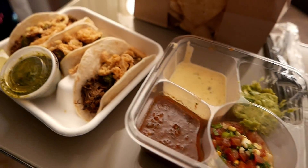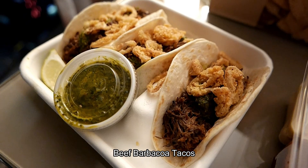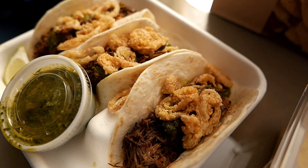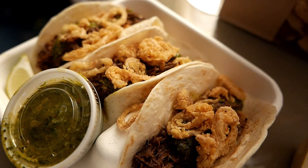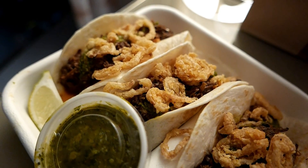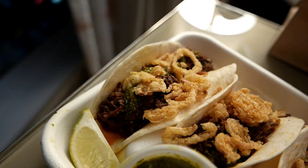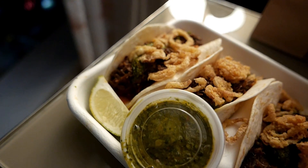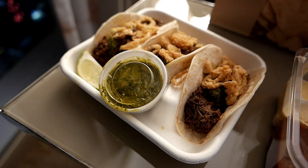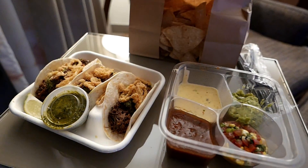Moving on to the barbacoa tacos. The barbacoa had a smoky Texas barbecue flavor, surprisingly — overall pretty good, but not your typical Mexican taqueria barbacoa. The chimichurri adds a distinct flair and brings something new to the table. I thought I wouldn't like it, but it complements the intense smokiness of the barbacoa well and brings out some of the sweetness. The barbacoa is a little less moist and greasy, more like chopped brisket — which may actually be what it is. Overall, very, very good.